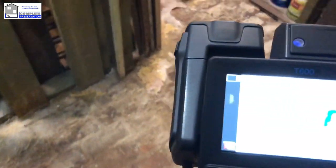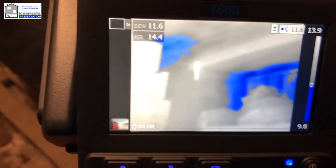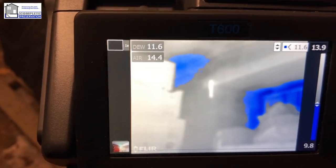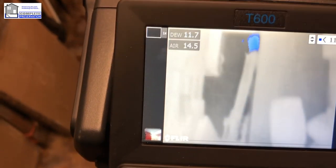We've got a dew point now of 11.6 degrees, so if we use the thermal imaging camera we can literally scan across these walls rapidly. As you can see, this is all at dew point — by using the thermal image we can locate the coldest areas.